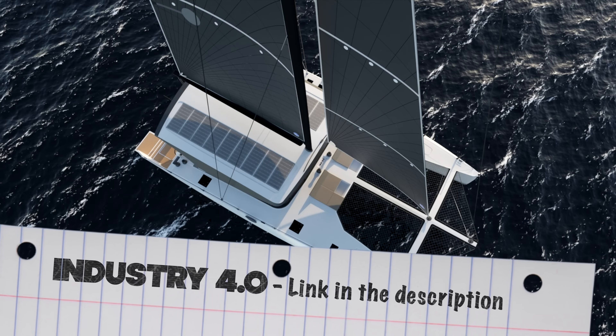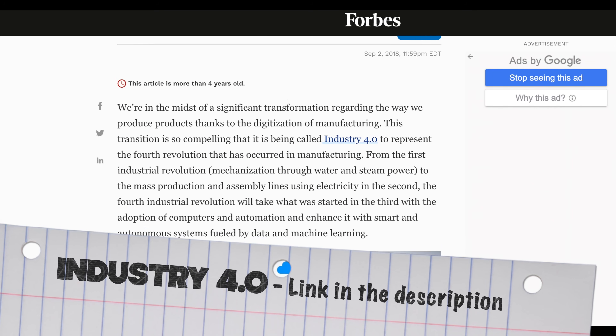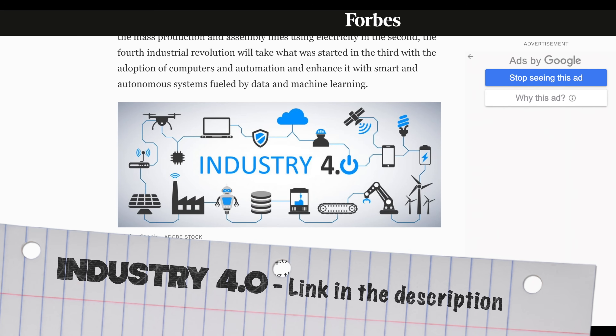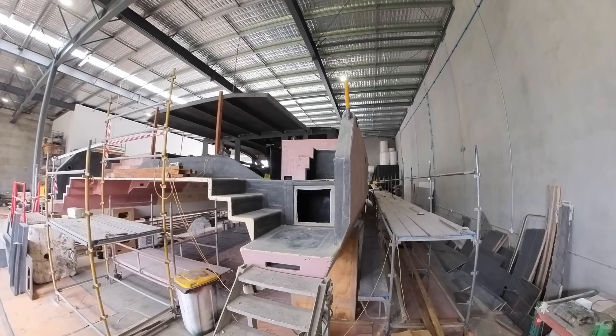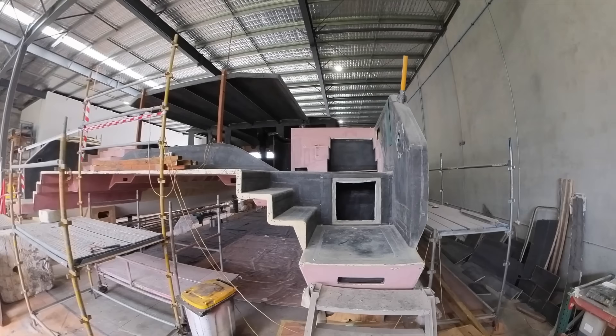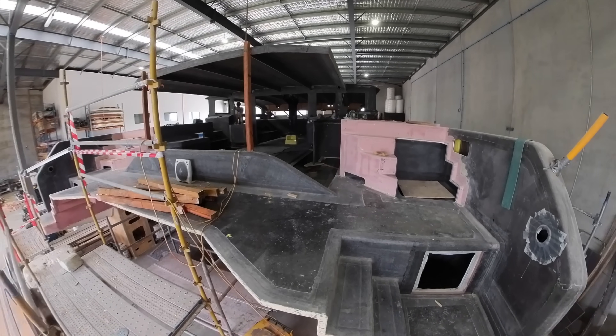I love doing stories where I learn something, and this term Industry 4.0 — the move from manual labor to automated end-to-end manufacturing — is fascinating. I know there's a lot of doom and gloom out there in the economy, but things like this could really change the way we get products delivered.